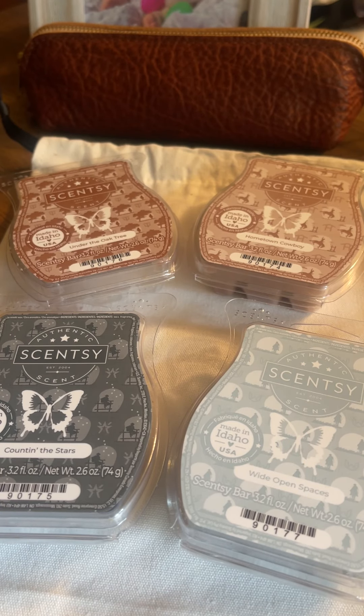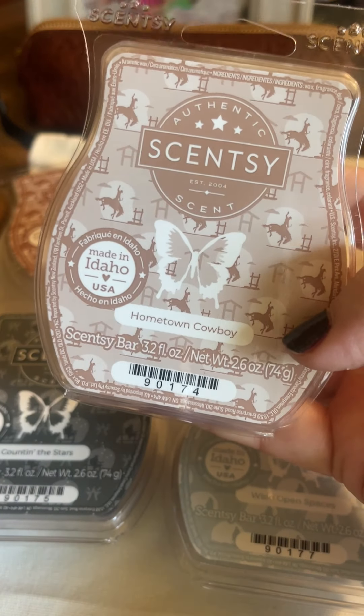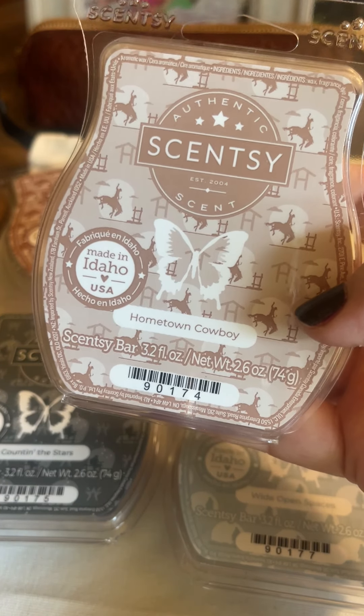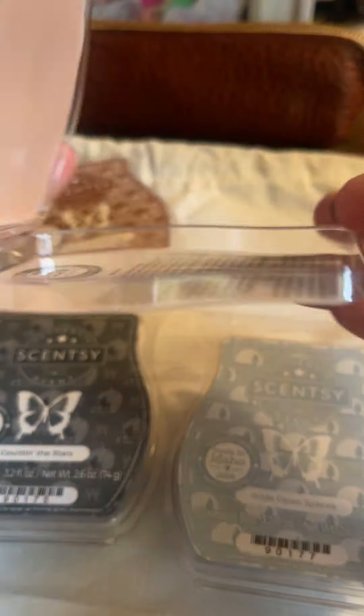Next we have Hometown Cowboy — Dark Suede and Aged Leather, Sauntered Down a Dusty Avenue, Lined with Black Mahogany. And this is one of the stronger scents, I think, of the collection.